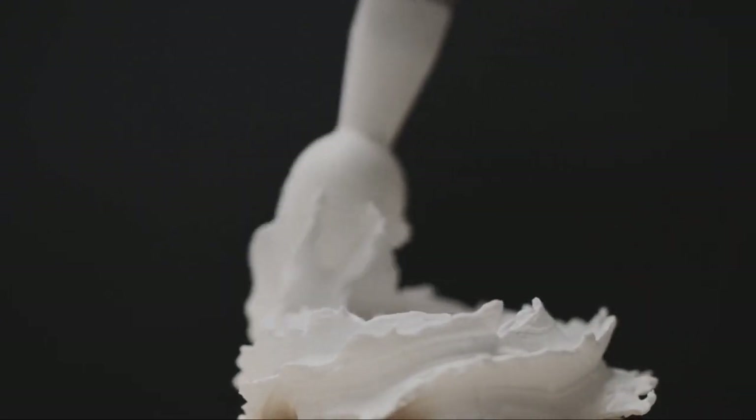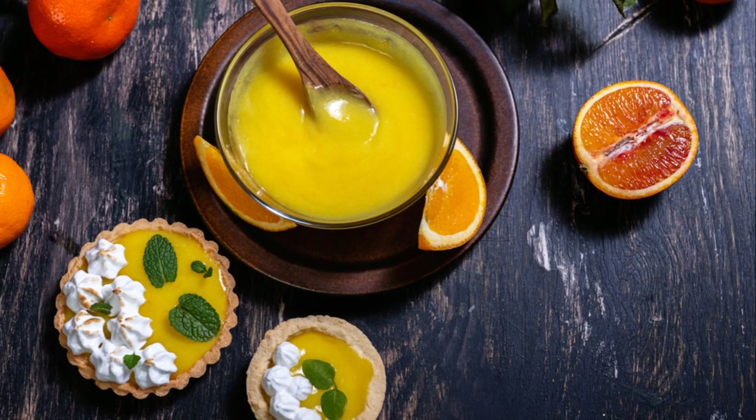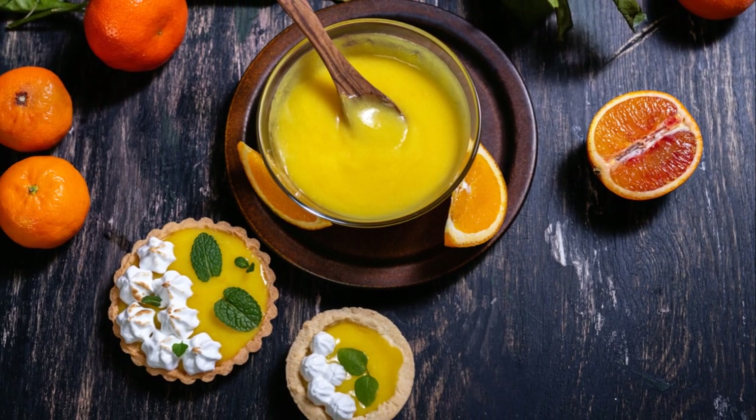Once cooled, it's time for the final act: a generous dollop of whipped cream, a sprinkle of orange zest, and there you have it — the creamiest orange custard pudding.